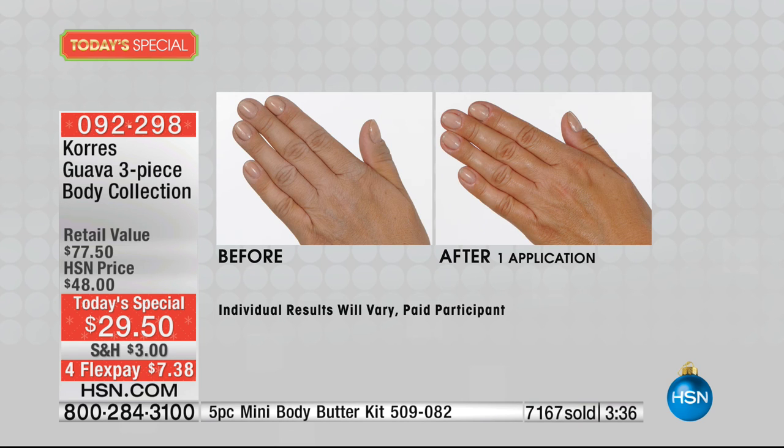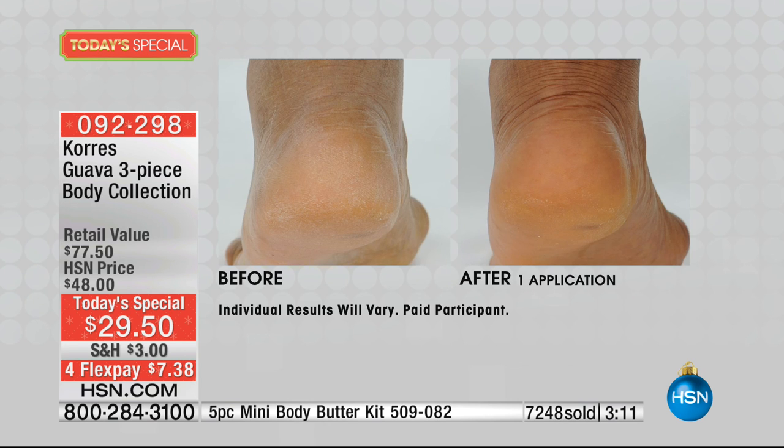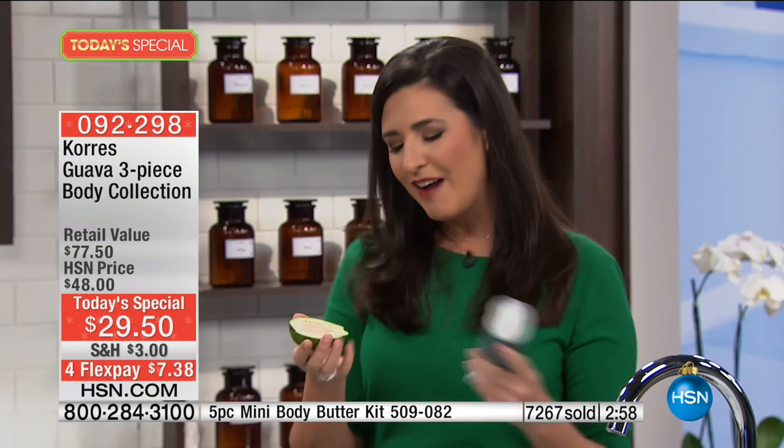That person didn't go get a pedicure — they simply put on one application of body butter on their own sofa, for a lot less money than a pedicure costs. In the before, it's that uncomfortable foot that snags through the sheets at night. In the after, the dryness is gone and the smoothness comes back to life.